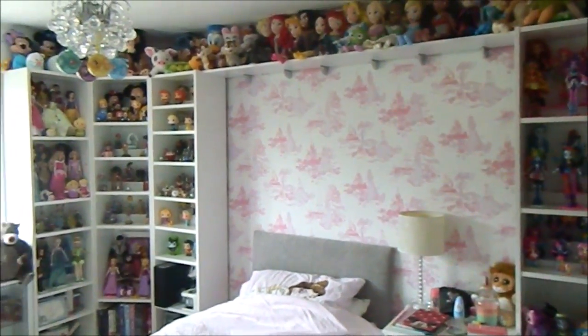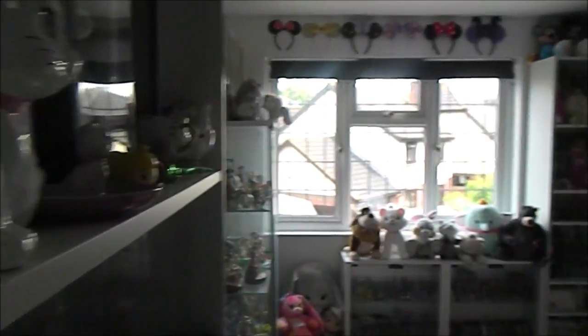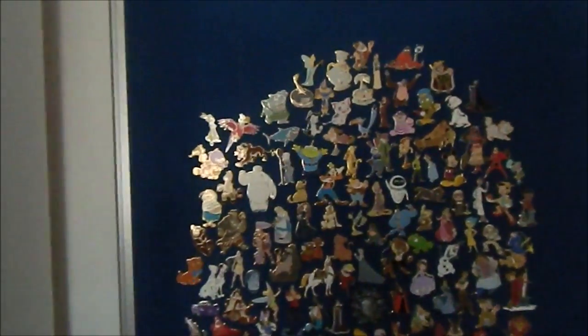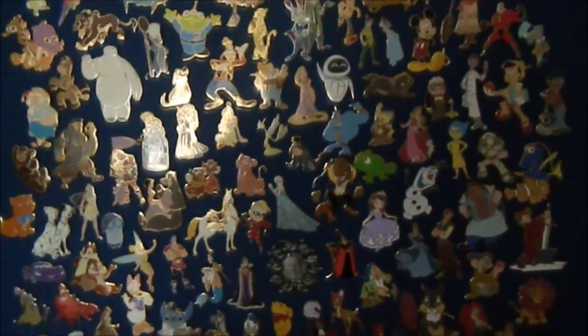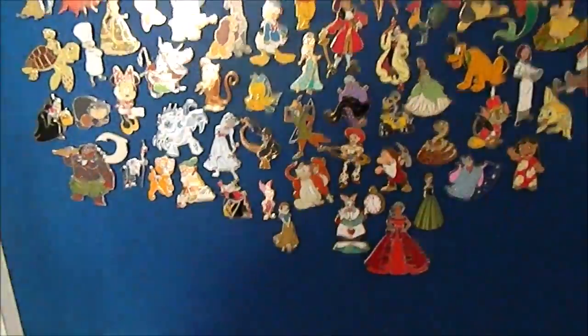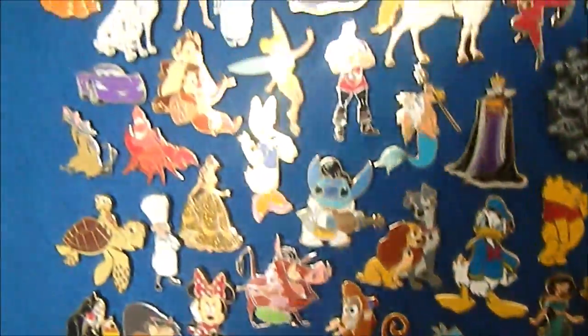As you come in, this is my room — here's an overview. As you come in you have my pin board, well one of them. This is my character pin board, so it has all different characters on it, from Baymax to Aurora to Captain Herc to Daisy. It has a lot of characters with Walt bang in the middle.